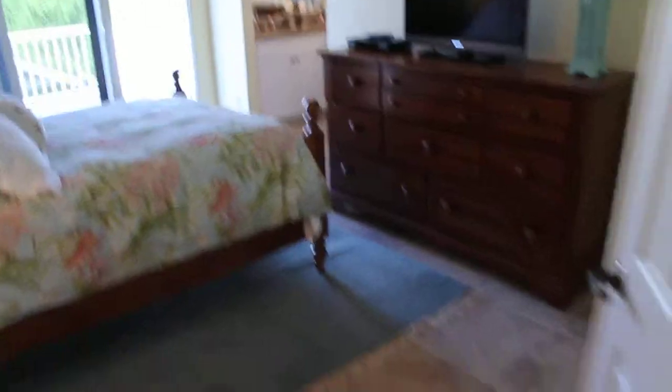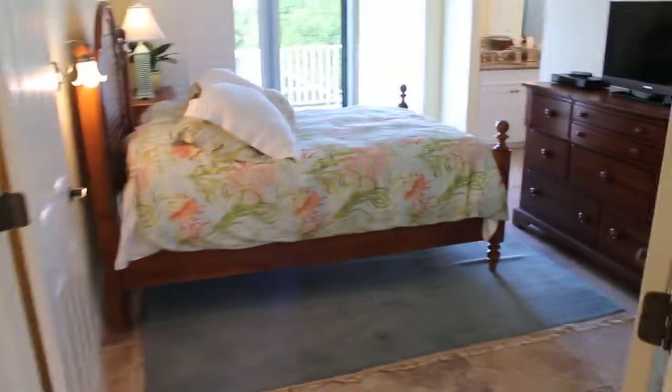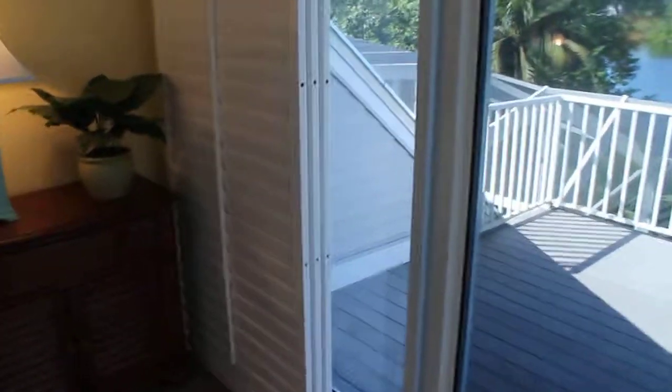This is the master bedroom suite, which when you enter through these two French doors, you've got a pretty sizable room. Again, all tile throughout. Hurricane impact glass.